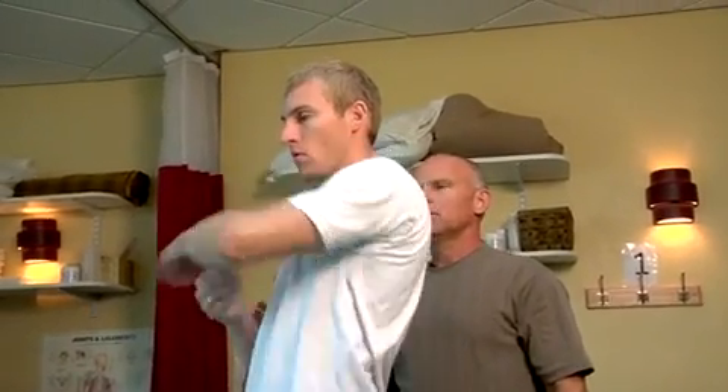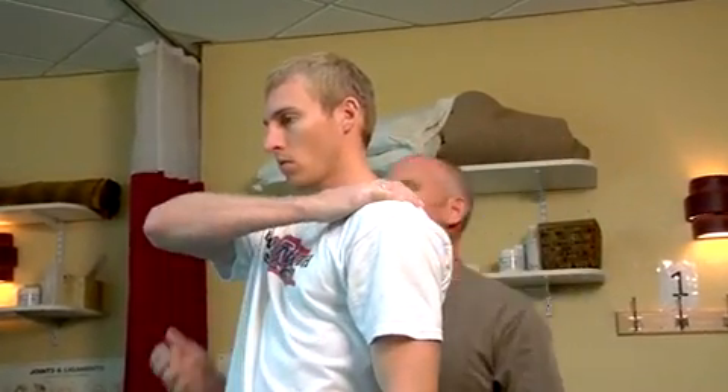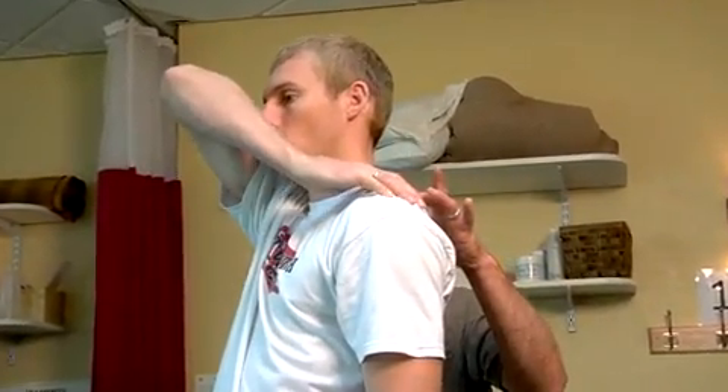We call it functional dry needling because we're not interested in just placing a needle within a muscle for the sake of the muscle — we're interested in the overall function of the muscle and the overall function of the client. So we do a lot of testing before, during, and after to make sure we're on the right track with where we're placing the needles, the response we're getting during treatment, and to see those changes immediately following treatment.